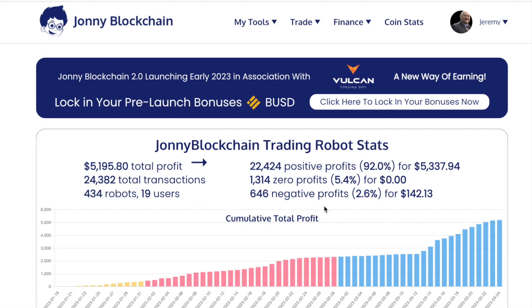I'm not going to tell you that Johnny Blockchain is 100% accurate and will always get a winning trade. The winning trades account to 92%, and 5.4% of trades have broken even. Out of all the trading robots that have been trading, there have been 646 negative profit trades, totaling a loss of $142 across 434 robots.